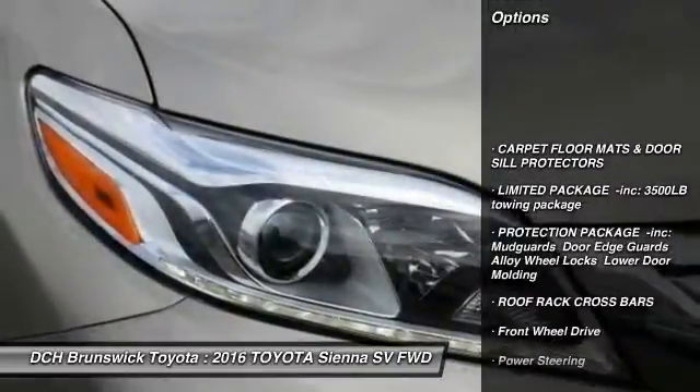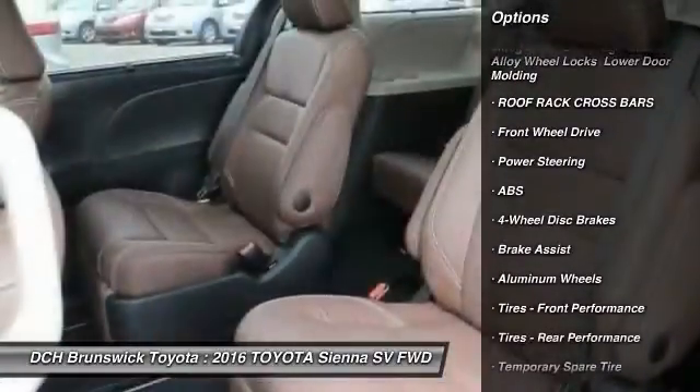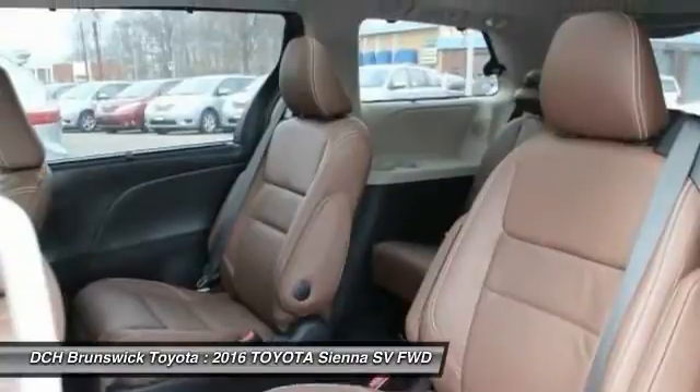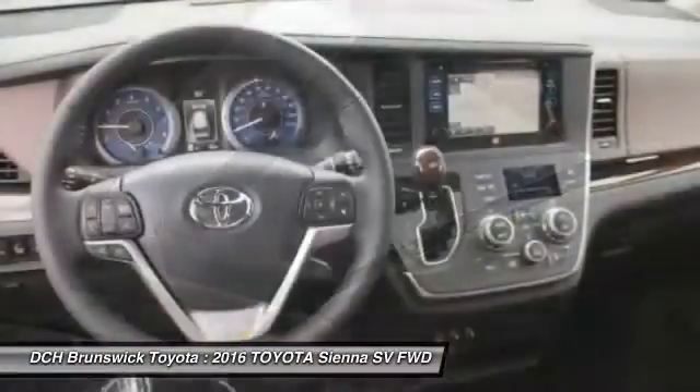Anti-lock braking system, backup camera, power liftgate, navigation system, power passenger seat, steering wheel audio controls, moonroof, Bluetooth, power steering, aluminum wheels.